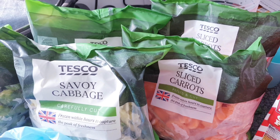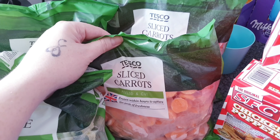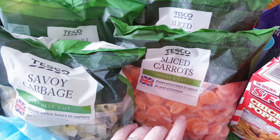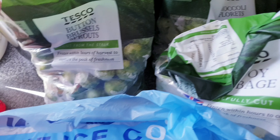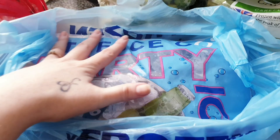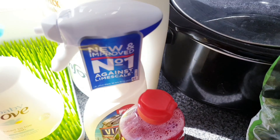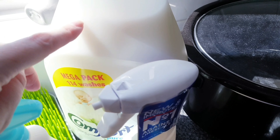Two bags of sliced carrots — I buy them frozen because we go through them so quickly it works out cheaper this way. Savoy cabbage, broccoli, and sprouts — who can go without sprouts! Over here we have some Comfort laundry liquid — this was only four pounds, I'm so impressed — and it does like 114 washes, how good is that!